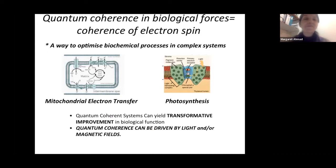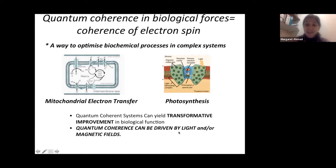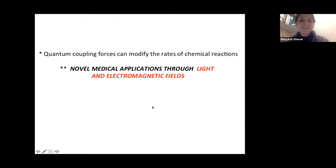In quantum physical terms, this concept is known as quantum coherence, and we're talking in this case of electron spins. Physical systems like mitochondria and chloroplasts — photosynthesis and mitochondrial electron transfer — can also be looked at as highly complex quantum oscillators, coupled through spin chemical processes. This quantum coherence can be driven by both light and magnetic field effects, and we will learn how these quantum coupling forces can modify rates of reactions of biomedical significance.